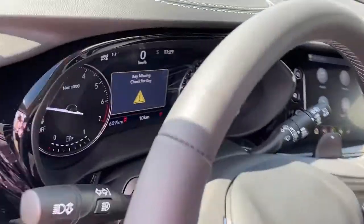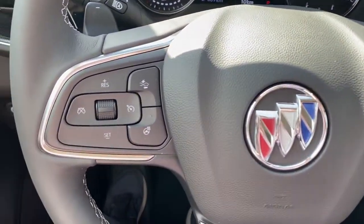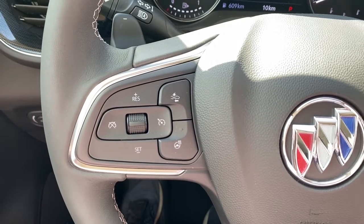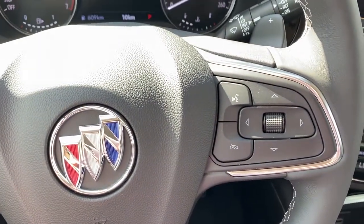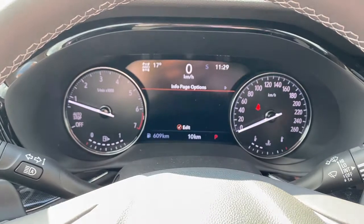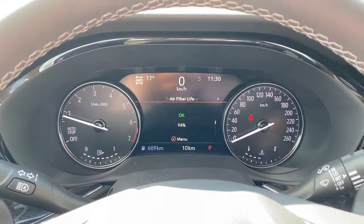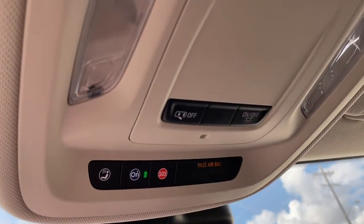Next, I'm going to climb in and we'll take a look at the steering wheel. The left side has our cruise control buttons with forward collision alert and a heated steering wheel button. On the right side, we have our audio controls. Next is our driver information center — we're able to scroll through that dash using the toggle on the steering wheel. Up above, we have OnStar as well as some interior lighting buttons.